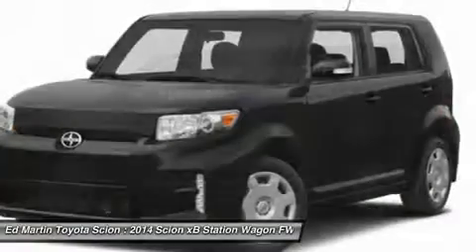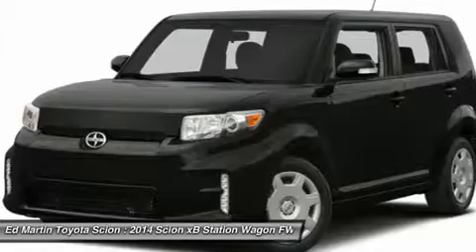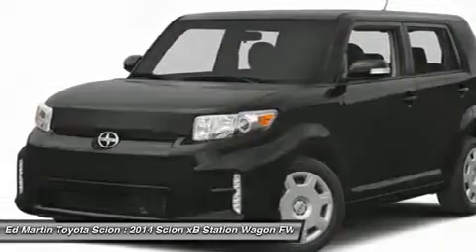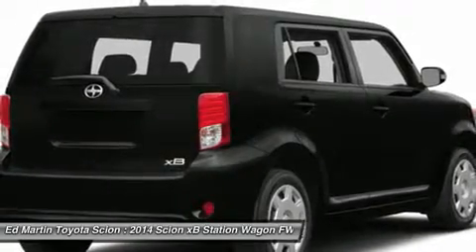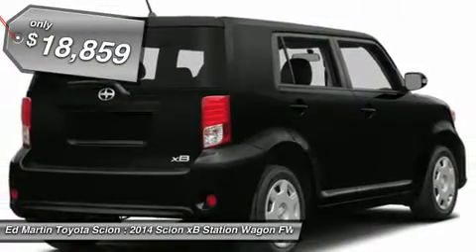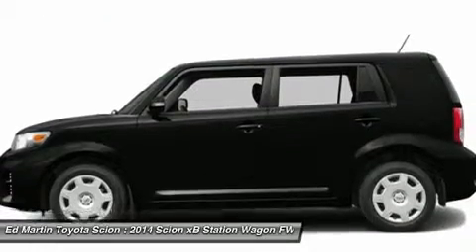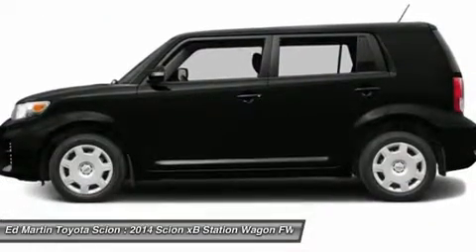The XB offers exceptional cargo space for a vehicle of this size. Combined with the nimble acceleration and Toyota reliability, this vehicle will prove itself time and time again and is priced below $20,000. Take this vehicle for a spin and see why so many shoppers are now proud owners.